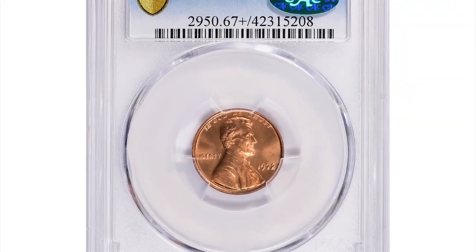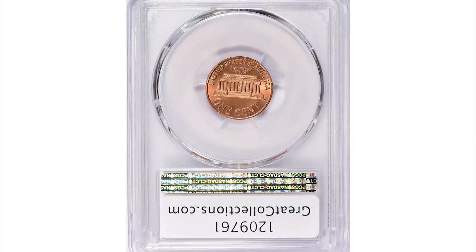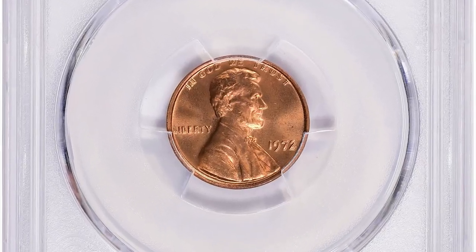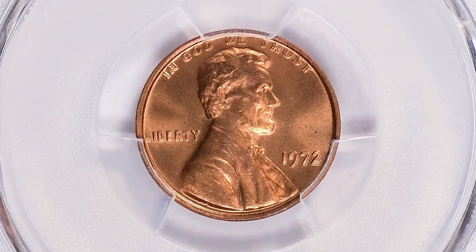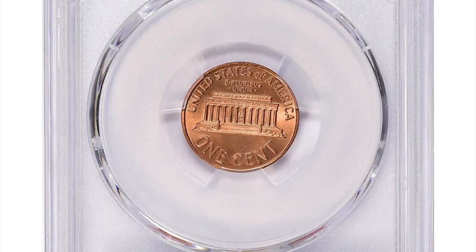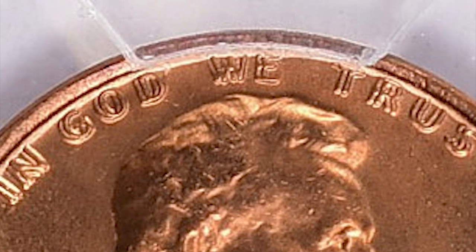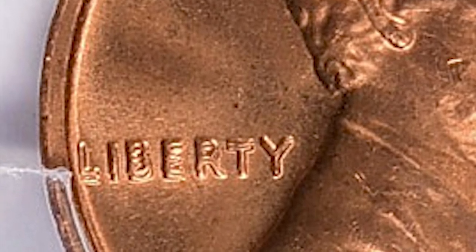The 1972 Lincoln penny with double die obverse is a coin variety with a doubling effect on the letters and numbers on the obverse, front side of the coin. It is one of the most famous double die varieties in US coin collecting. The doubling on this coin is quite noticeable and prominent, making it a highly sought after and collectible variety.